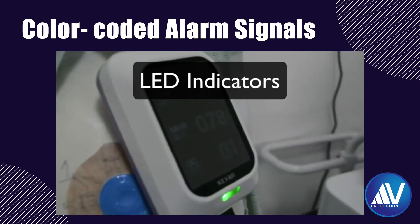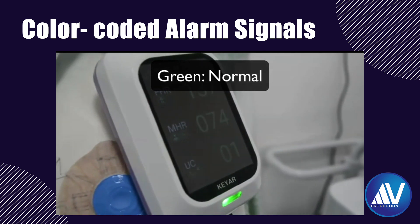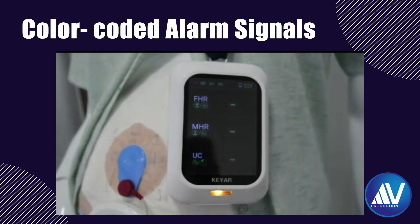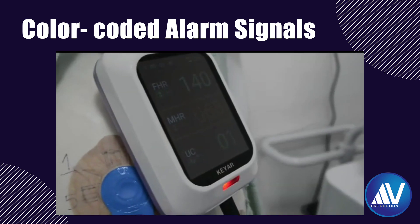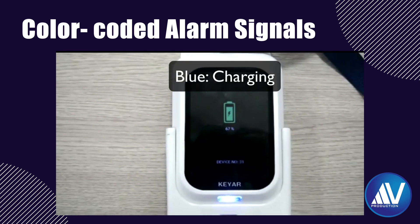One feature I like is the color-coded alarm signals emitted by the KR device. If the LED shows green with uniform beeps, it means the condition of the fetus and mother is normal. Orange color means there is a disconnection — you will have to reconnect the device. Red color with a high-pitched beeping sound indicates a critical condition, i.e., fetal or maternal tachycardia or bradycardia — the staff should immediately inform the obstetrician. Blue light indicates the device is being charged, which comes on when placed in the charging dock.